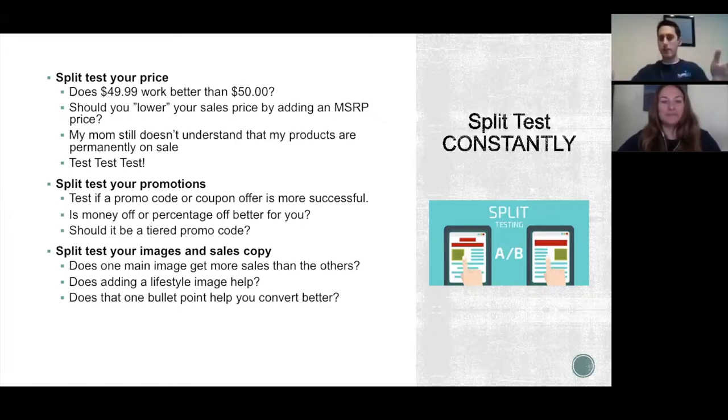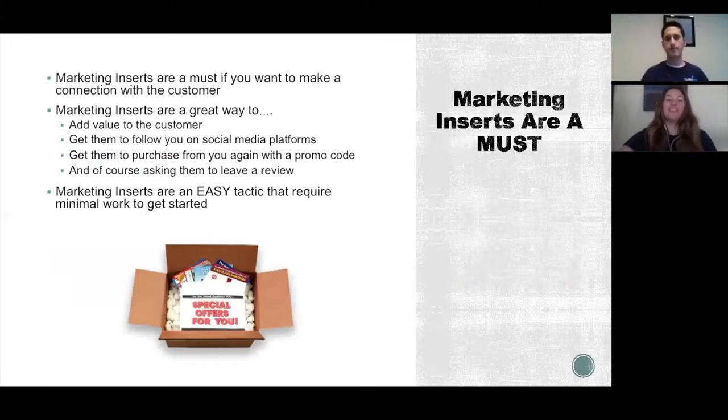We've seen that weekdays are actually bigger than weekends for most markets — people are shopping on Amazon while at work. A good rule is a full seven-day test: seven days at $49.99 and seven days at $50, then measure conversion rate and revenues. Once you pick the winner, stick with it and test something else. It's best to test one variable at a time — don't change eight things at once or you won't identify what caused the difference.